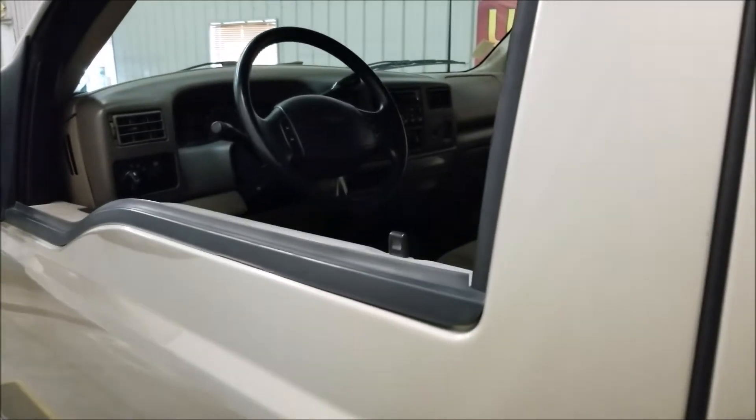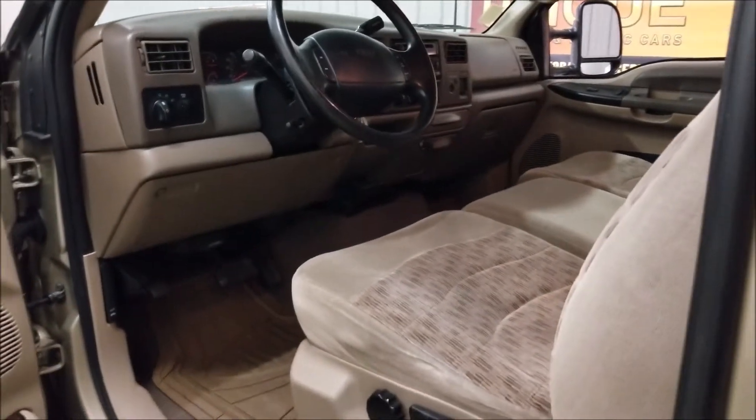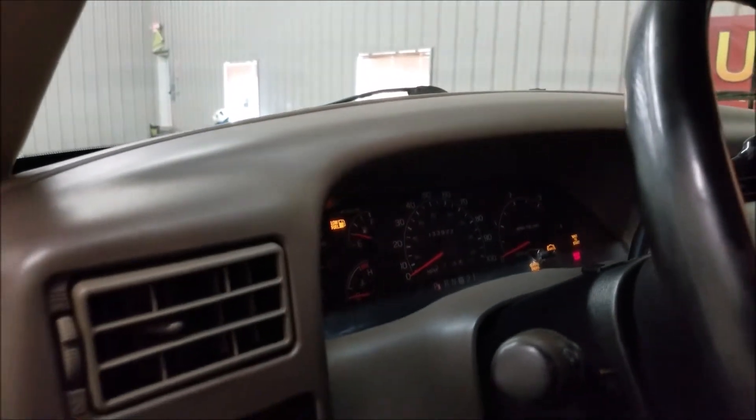You can definitely tell it's been taken care of — not all beat up like so many of these you see. Not a lot of miles either. With that 7.3 Power Stroke diesel at 134,000 miles, this thing has got a lot of life left in it.